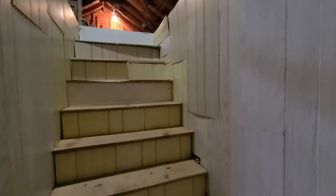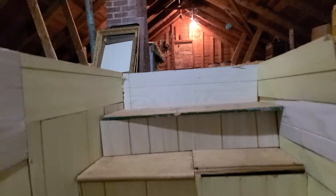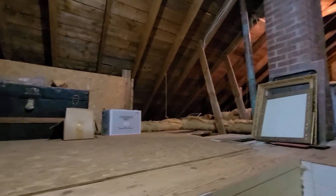Come down and do the master bedroom. So this attic is really cool. Nice wide stairway leading up here.